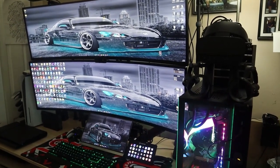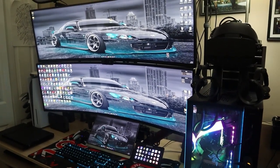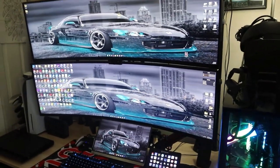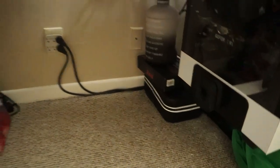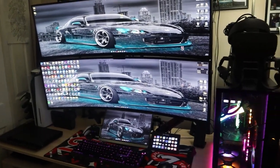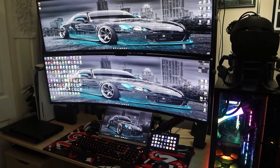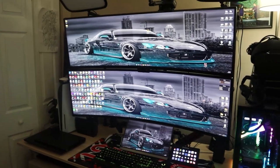I prefer PCVR over the Oculus Quest because you get more power out of it. The Quest is limited in what it can do. I still have my Quest in a case down there and use it occasionally, but I didn't include it in the price. For reference, the Quest currently goes for $399 for the smaller one and $499 for the larger one.